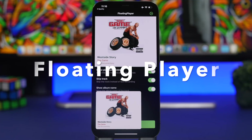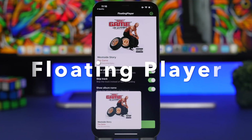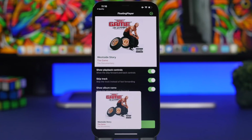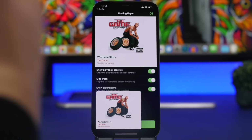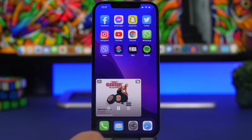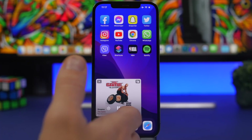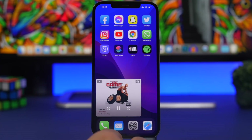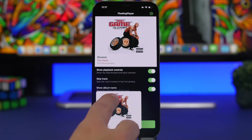Floating Player is up next. Even though it is paid — 99 cents from the App Store — it adds an awesome feature for Spotify and Apple Music. You can have Spotify and Apple Music in picture-in-picture, so you can play songs, change them, pause them, and go back to the previous song directly from the picture-in-picture player. Really cool and super useful.